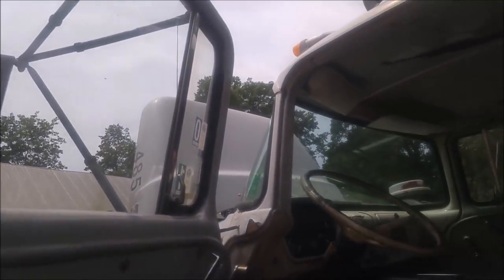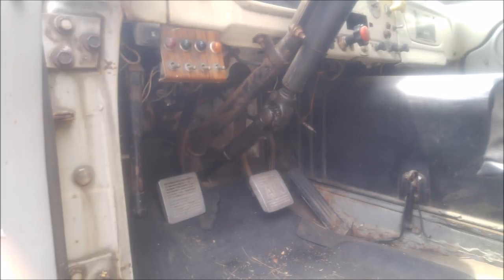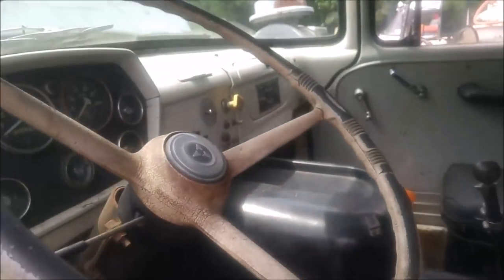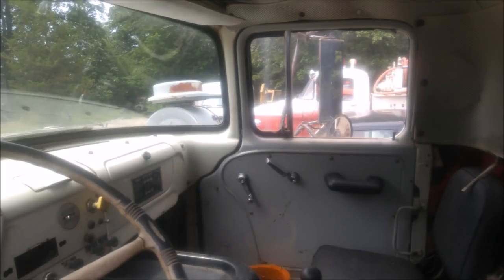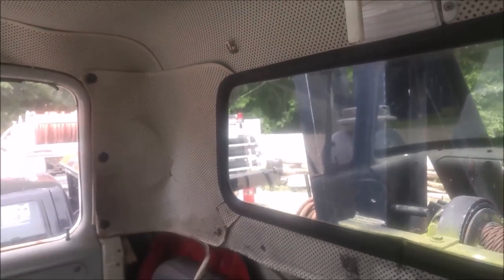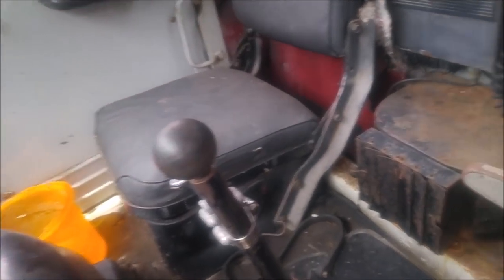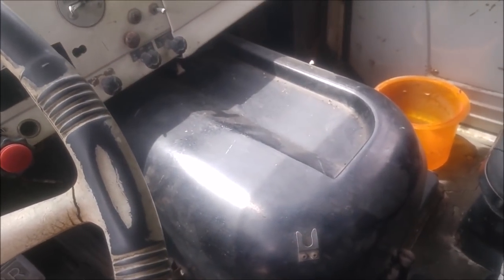Here is the cab. We'll climb up here and take a look inside. The headliner has seen better days. We've got a radio, the gear shift, and it looks like the heater is actually mounted on the back wall of the cab. Here is the doghouse covering the back of the engine.